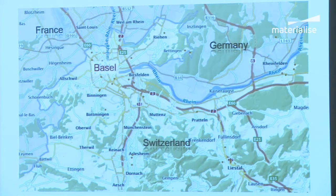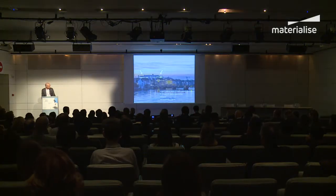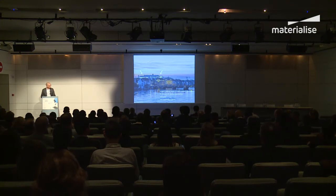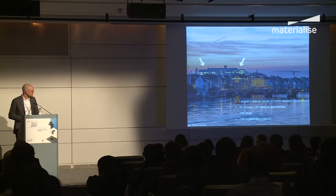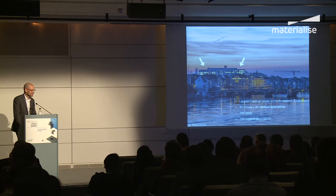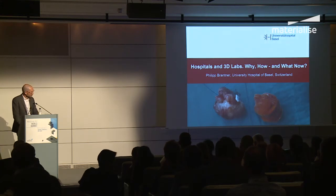The Basel University Hospital is located right within the city. We started 3D printing maybe two or three years ago and founded our 3D lab just last year in June. It's a large medical center involving all clinical and medical specialties — not as large as the Mayo Clinic Research Network, but still of considerable size, and it has proven to work really well with the addition of 3D printing.